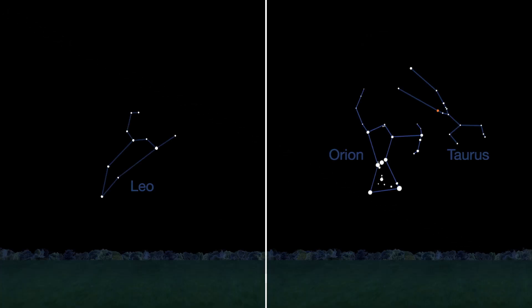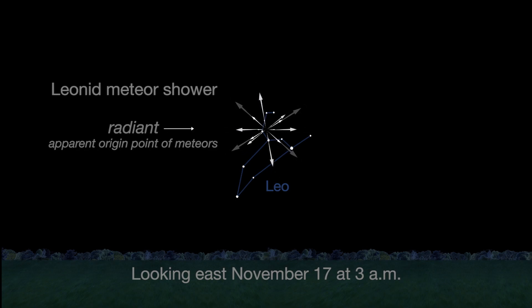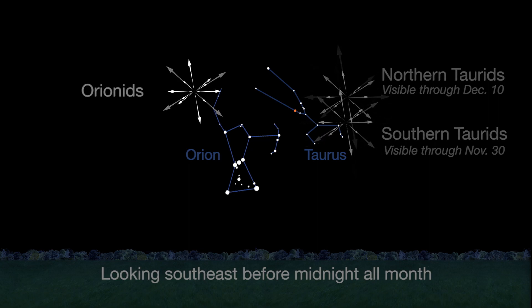There are three meteor showers this month, but none of them will present high numbers of meteors at their peak. The Leonids peak on a moonless November 17th. Expect no more than 10 meteors an hour around 3 a.m., the height of the shower. The northern and southern sub-branches of the Taurid meteor shower offer sparse counts of about 5 meteors per hour, but slow, bright meteors are common. The nearby November Orionids peak on the 28th. In contrast to the Taurids, the Orionids are swift, but don't expect more than 3 meteors per hour.